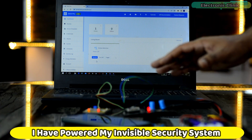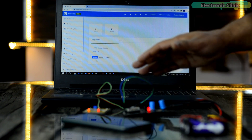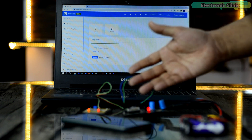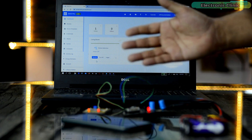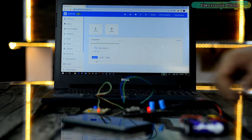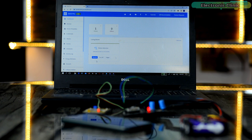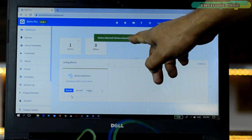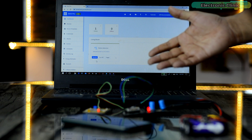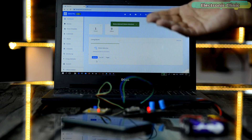You can see I have powered up my invisible security system. Right now my cell phone and ESP8266 are both connected to Wi-Fi. The sensor is detecting my movements, but on the cell phone I am not receiving any notifications or alerts because right now it is disabled. I'm going to turn it on. Now you can see the notification — isn't it cool? Now I can monitor my workshop from any part of the world. If I receive any notifications, I can call my brother to go and check if there is someone.